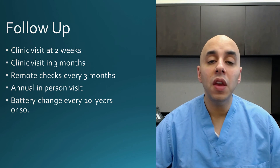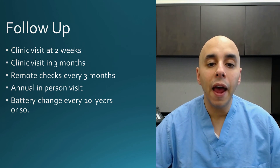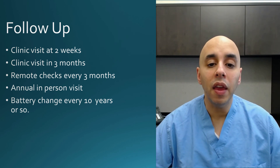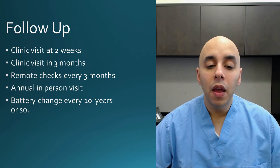Follow-up is pretty straightforward. We see you at two weeks to make sure you're healing okay, then three months after that, and then basically once a year. We do a test or interrogation and communicate with the defibrillator every three months with a remote check. If your doctor has suggested you might need one and you're due to see an electrophysiologist, come on in and we'll talk about it. This is something that has saved many, many lives in people who are prone to ventricular tachycardia or ventricular fibrillation. I hope that helps — if you have any questions, leave us a comment or give us a call. Thank you.